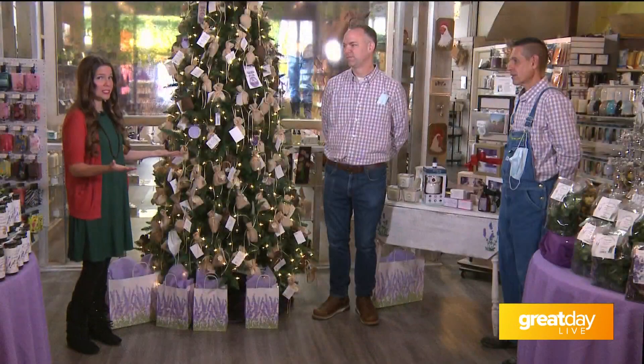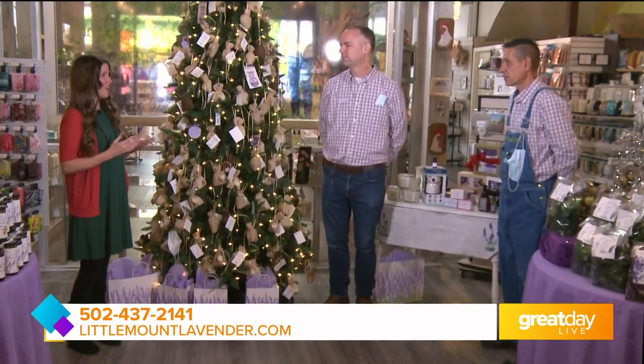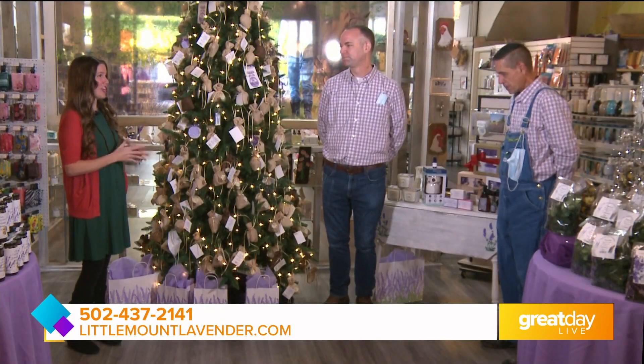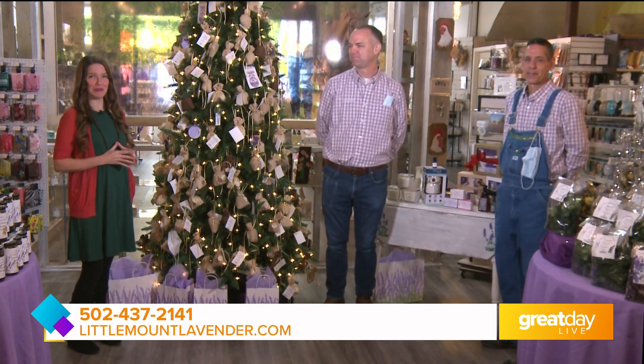Jason, I understand there are multiple ways that people can shop — is that right? Absolutely. Here at the store we're open seven days a week now with extended holiday hours, and online at littlemountlavender.com. Google us, get our phone number, we'll do curbside pickup for you, in-store shopping — we'll do it all. Jason and Jason, thank you so much for having us today. From Little Mount Lavender Company in Shelbyville, I'm Joanne Dixon.